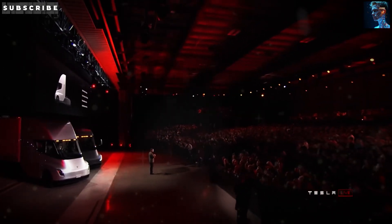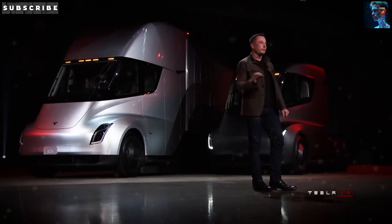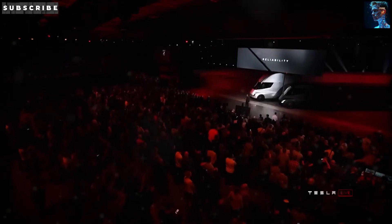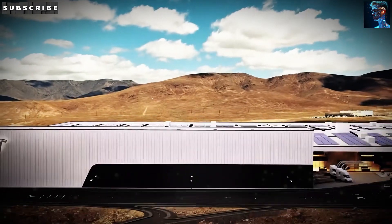The Tesla Semi is making that real, and today we're diving into how this electric beast is changing the game for truck drivers and fleet managers alike. Stick around, because you'll see why the Tesla Semi isn't just a truck — it's a revolution on wheels.